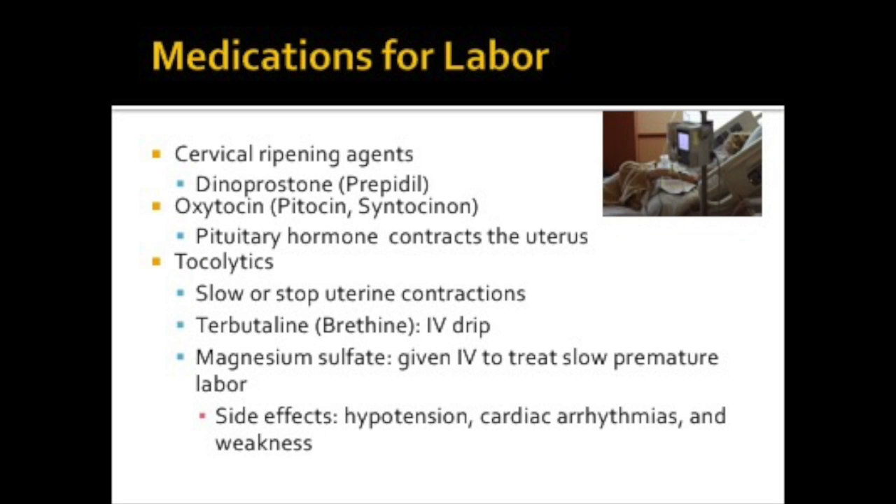We also have medications that can be used for labor. Cervical ripening agents can be applied topically to the cervix, which softens the cervix to prepare for labor. A commonly used medication in labor and delivery is oxytocin or Pitocin, which is a pituitary hormone that causes the uterus to contract. These medications are given IV in a very controlled setting. They may also be given postpartum to control bleeding. Tocolytics stop or slow contractions; terbutaline and magnesium sulfate are examples. Side effects include hypotension, cardiac arrhythmias, and weakness.